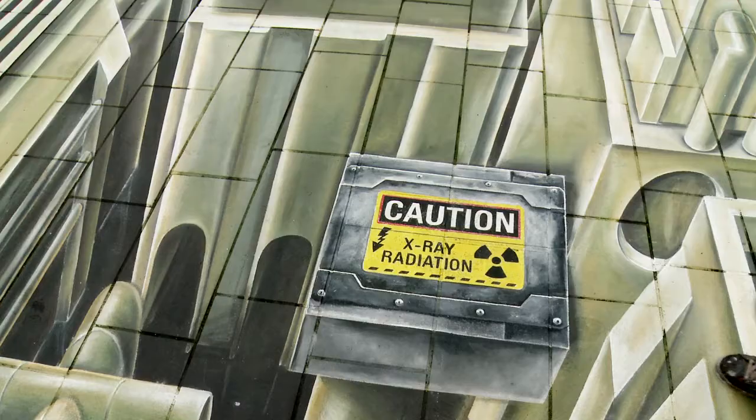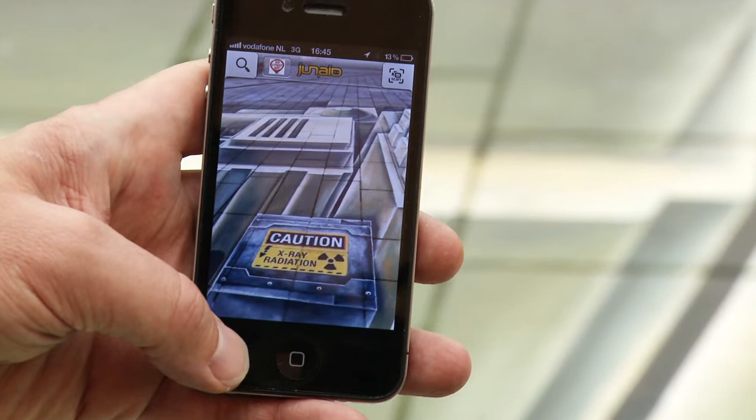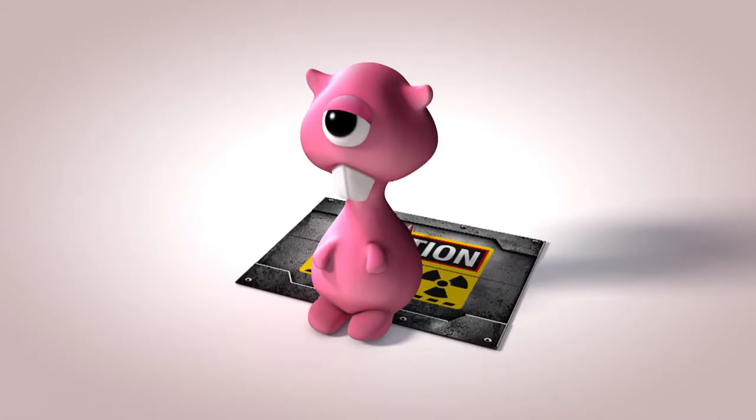The street painting contains a marker. The camera on my smartphone recognizes the marker and starts streaming the augmented reality, such as text, or in this case, a pink one-eyed beaver.